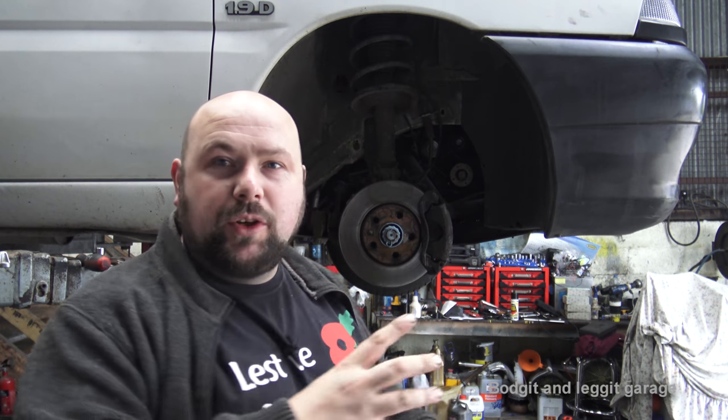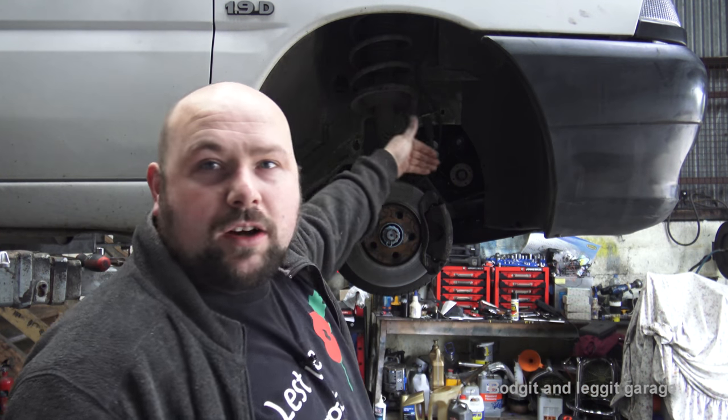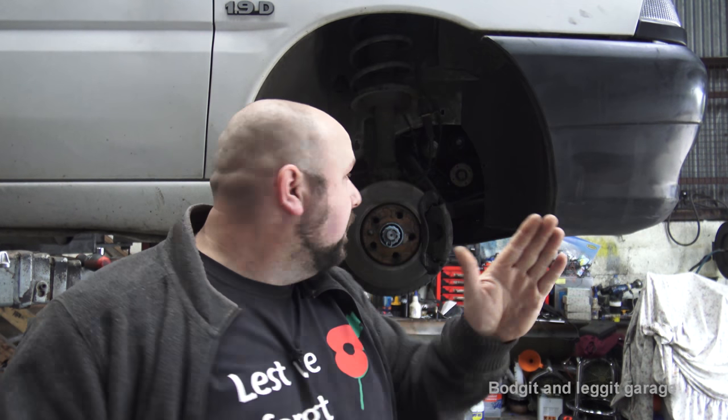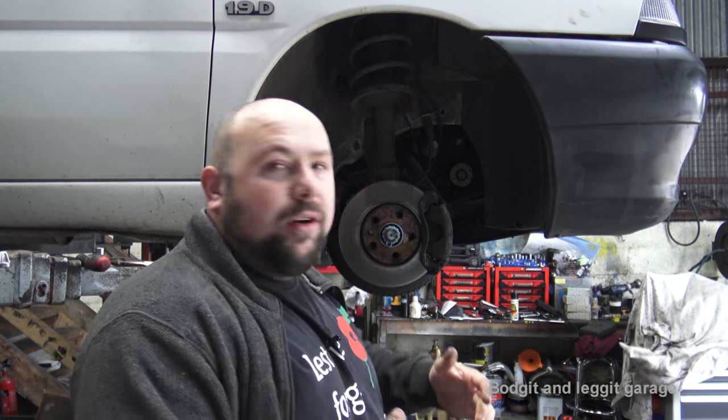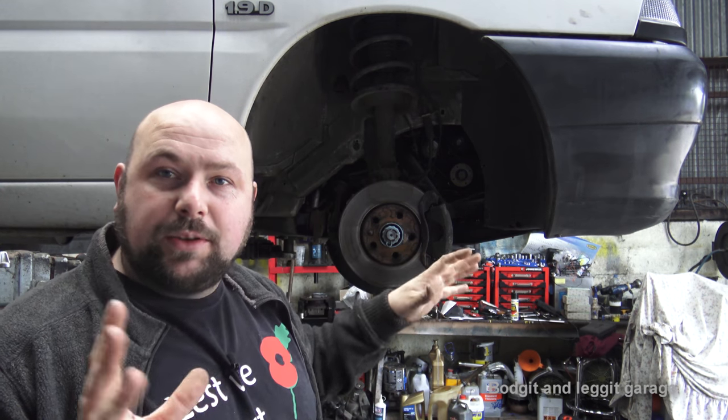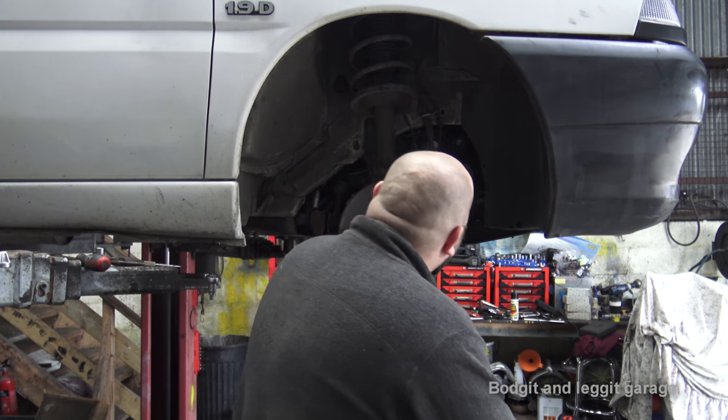When the crankshaft bolt is loose it messes up the timing because the bottom pulley can spin at will - you have to lock the bottom crank on these engines. Once I got the sump off I was able to time it because I could see when piston number one was at top dead center, and I could line up the pump and the cam - it was just way off. We're changing the whole engine because it's just easier, quicker and cheaper.